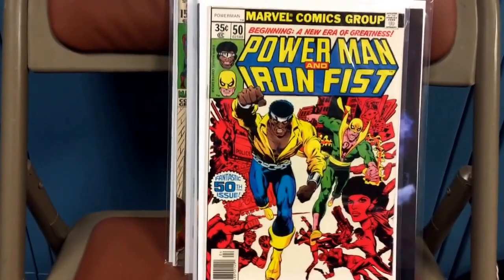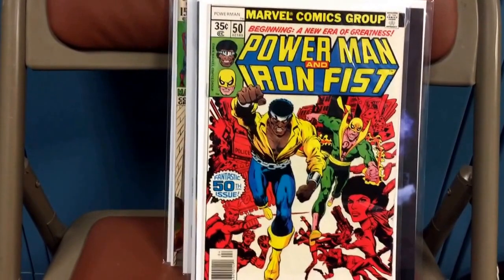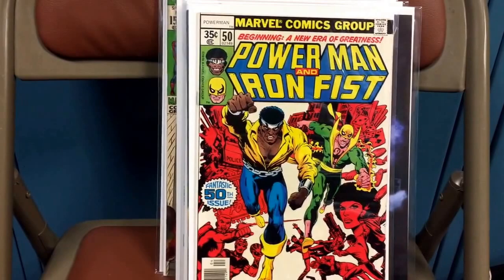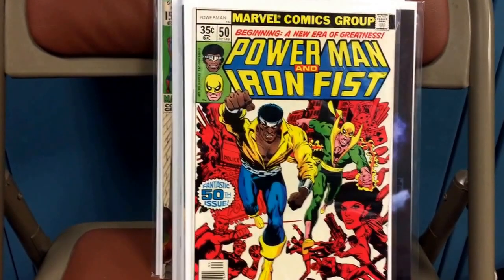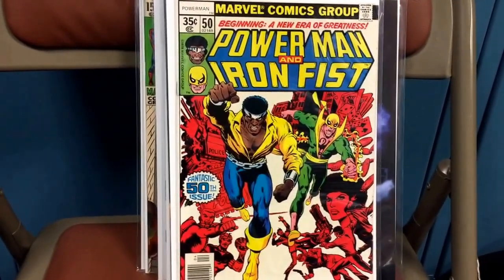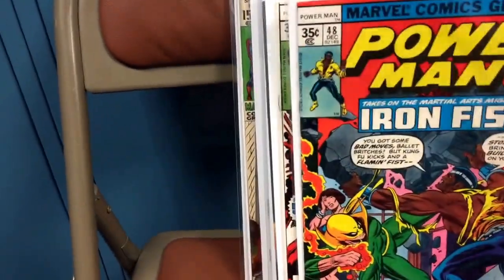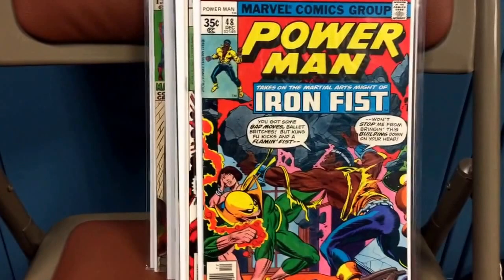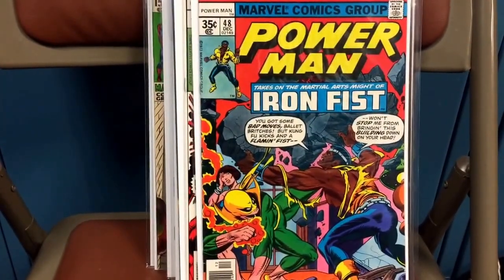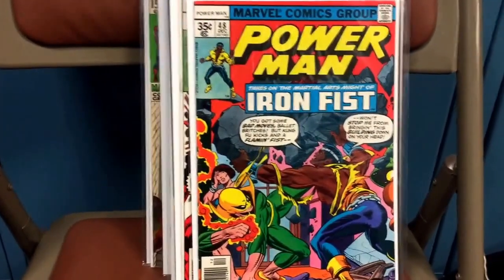The book I want to show you is Power Man and Iron Fist number 50 — it's the first time that Power Man and Iron Fist are together on a title. Netflix is going to have a Power Man series, a Luke Cage series, and an Iron Fist series. With speculation you might see Misty Knight and some other good characters, this is all going to tie into what they're going to consider the Defenders. I also picked up Power Man number 48, which is the first appearance of Iron Fist in Power Man's storyline. John Byrne and Chris Claremont's run on Iron Fist was one of my favorites — just nice books to pick up and read.